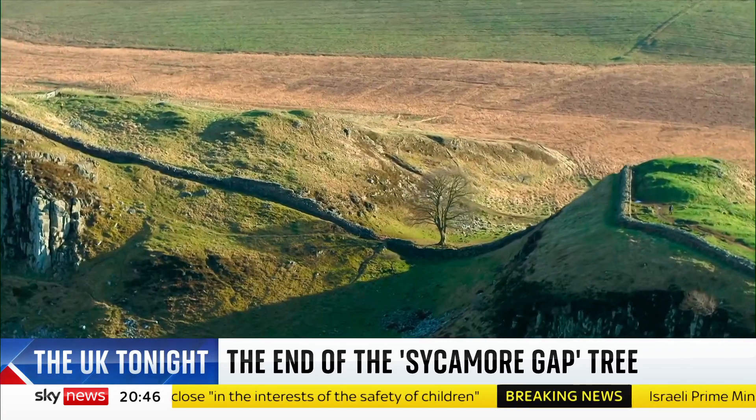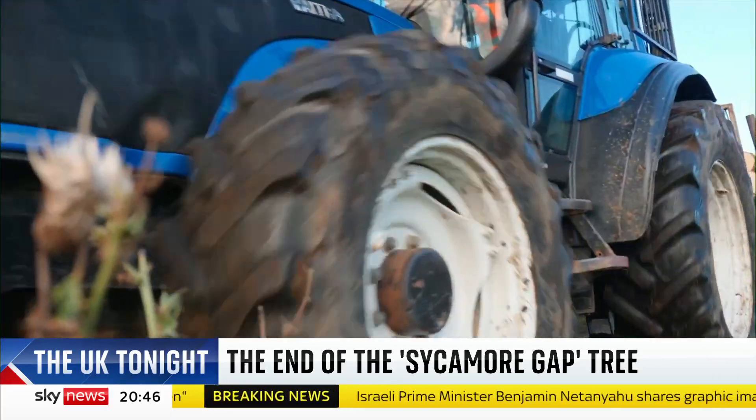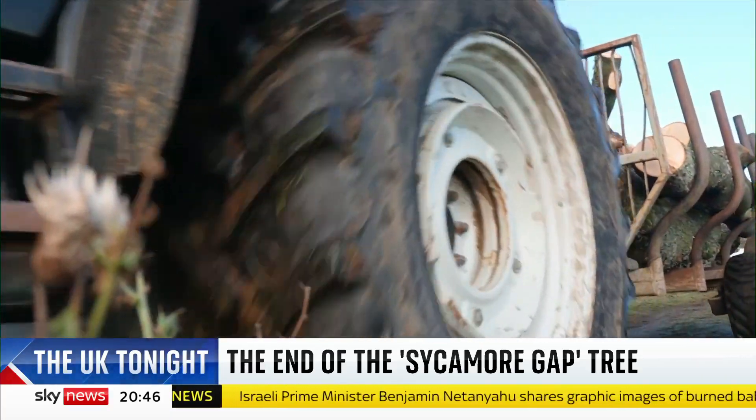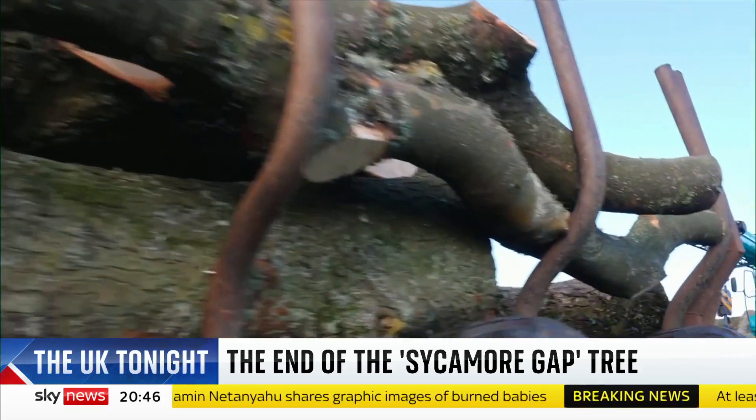The sycamore gap was a link between the past and the present, and even though there are plans to preserve it for the future, for now this is a landscape left robbed of one of its most famous landlords. This is Sky News at Hadrian's Wall.